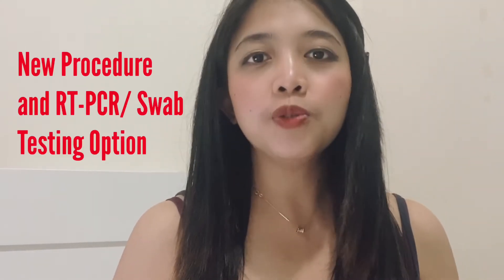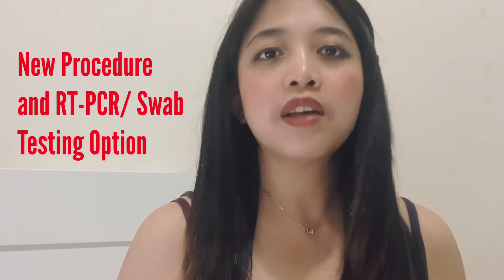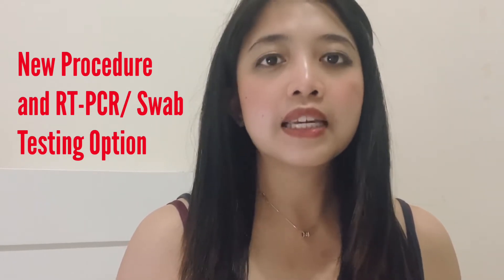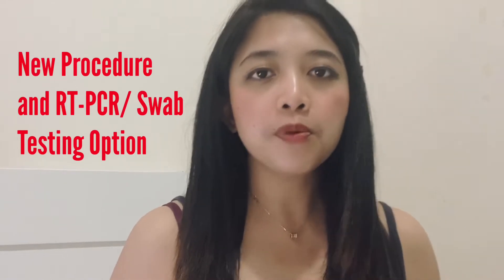Due to the COVID-19 pandemic, aviation and airports have imposed several safety protocols for all travelers. Since it is a safety concern, there are always new updates and new improvements on the procedure. It is very important for us OFWs, returning residents, and tourists to be kept informed and updated on the step-by-step guidelines for arriving to the Philippines.